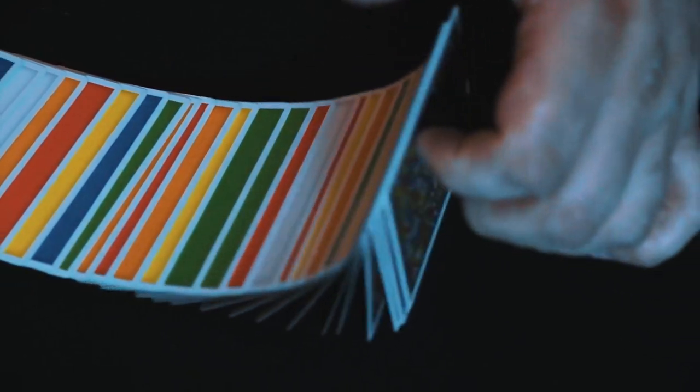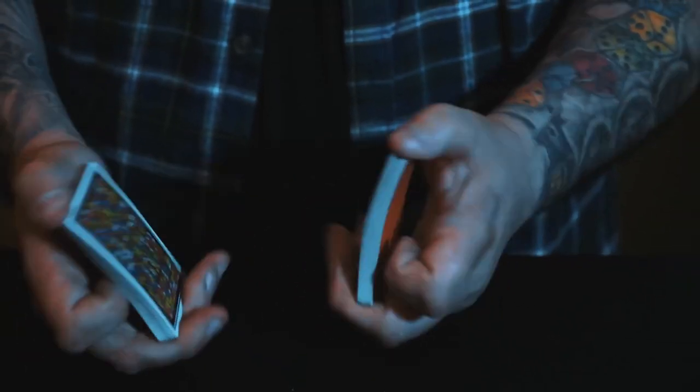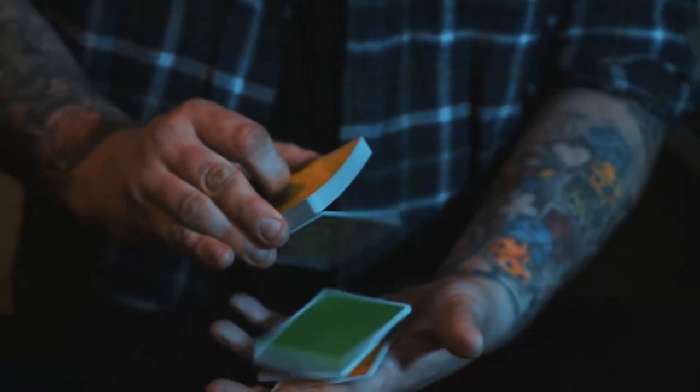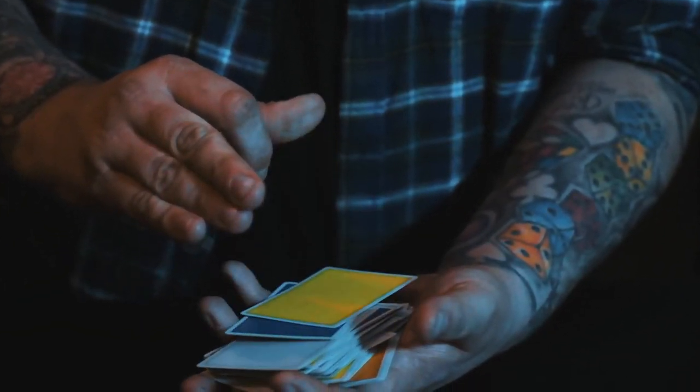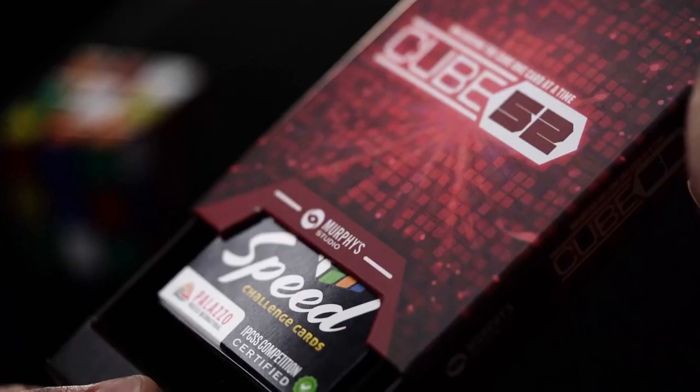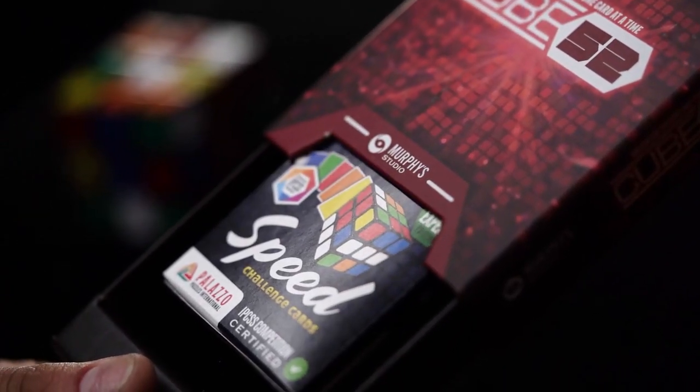My name's Craig Pettig, and welcome to Cube 52. Now, Cube 52 looks like a deck of Speed Challenge cards — like a deck of cards you'd get at a gadget shop that have colours on them. But inside this deck, there is a diabolical secret. In actual fact, there's a bunch of secrets.